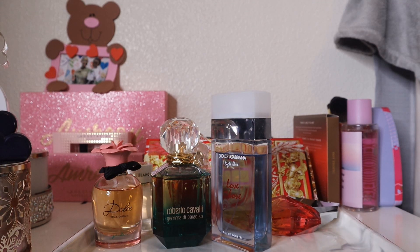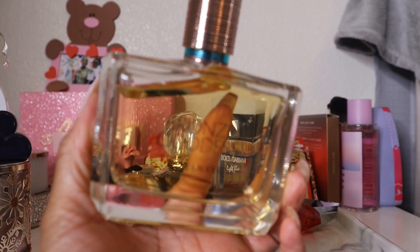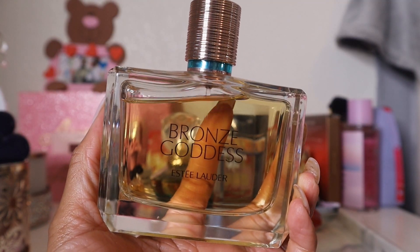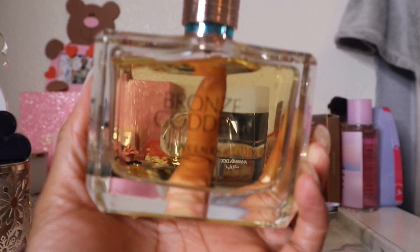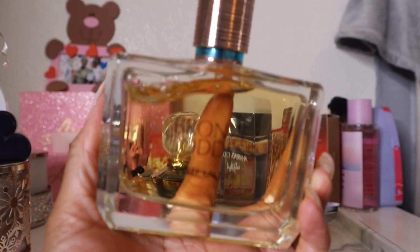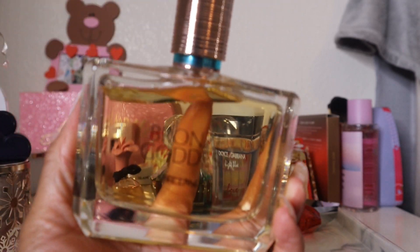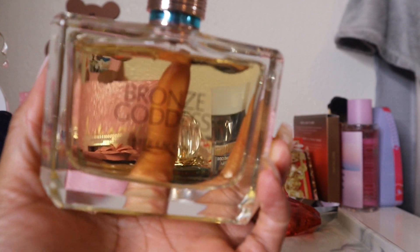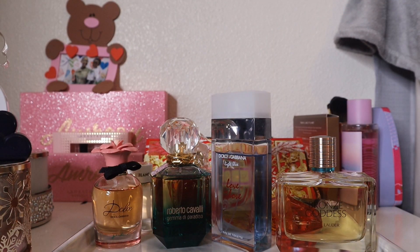This one is just super pretty. I'd definitely take it on vacation — the bottle absolutely screams vacation. It smells like vacation without giving suntan lotion vibes. To me, it smells like glowing, glittery, shimmering skin lightly scented with coconut oil. I really love this scent.